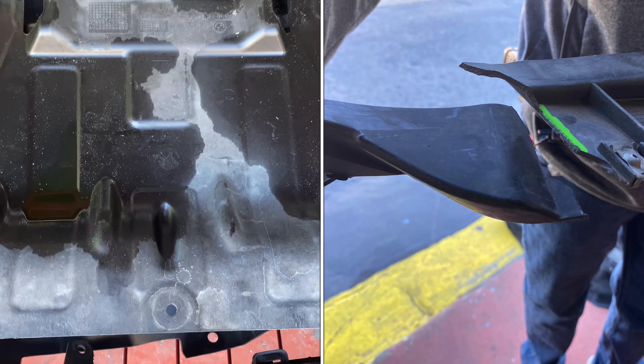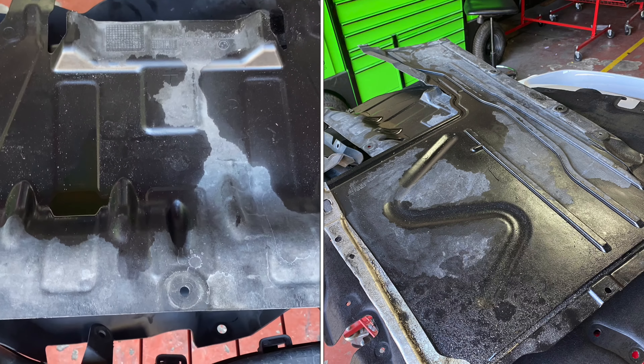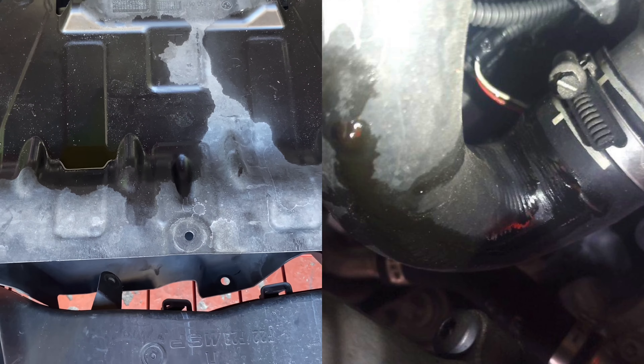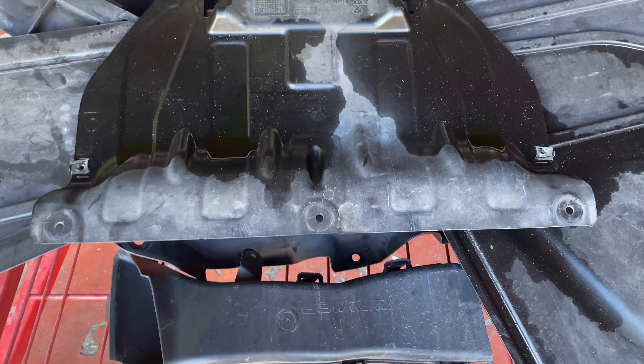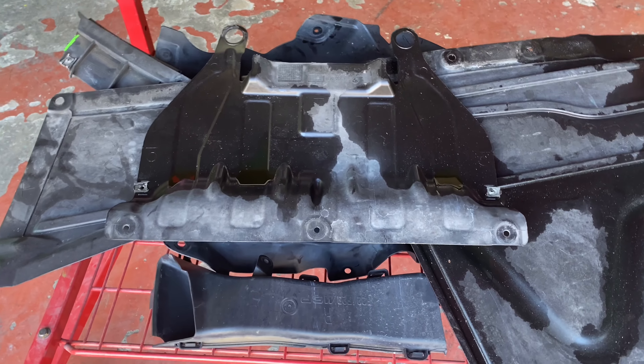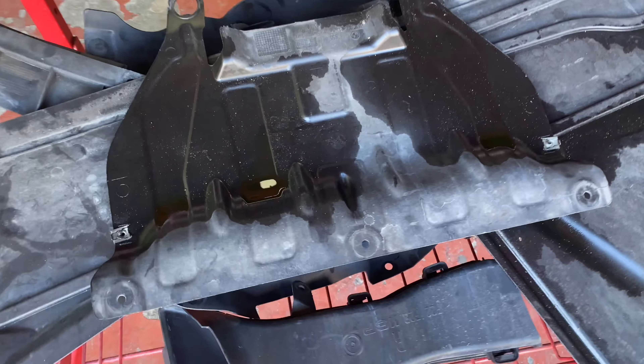It went through the 125-point inspection at CarMax one time before I bought it, which was on the 9th of February. Within 48 hours, it was back at the dealership because the charge pipe exploded — they didn't find it during their inspection, even though there were cracks in it.